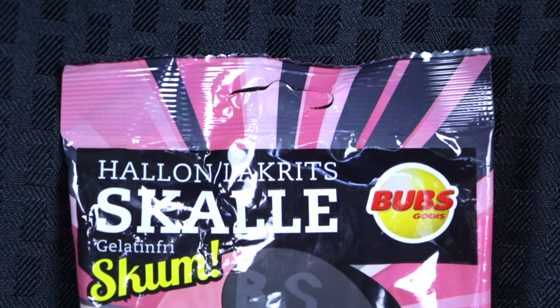Sticking to the theme of having different flavors from similar companies, here is the Halland Lackerts Scala Gelater — Scum! With an exclamation point! They look really cute but I'm very wary of the black side because I feel like it's going to be licorice and I hate licorice. They're happy little pink and black skulls. I want to like this — I don't think I'm gonna. There's that weird salt again. Why do you do this to candy? Candy is for children and happy people. It's salty — why is there salt in there? But not like a salted caramel or something acceptable. It tastes like a salted circus peanut. This is a one.